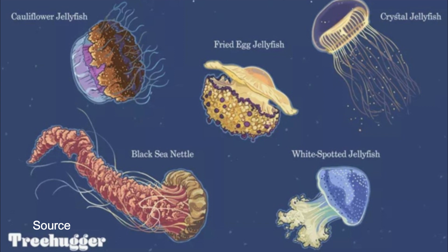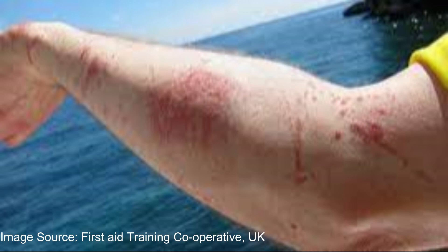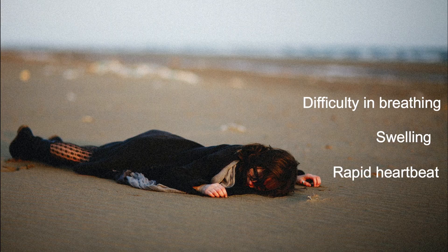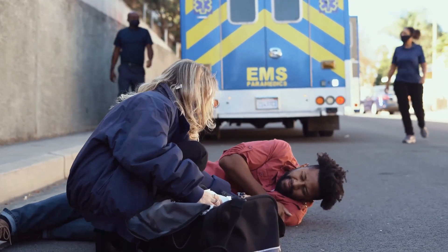Since some species are more venomous than others, knowing the species can help determine the level of risk involved. In case you get stung and are unsure about the species of jellyfish, or are experiencing symptoms such as difficulty in breathing, swelling, or a rapid heartbeat, call for emergency medical help immediately.